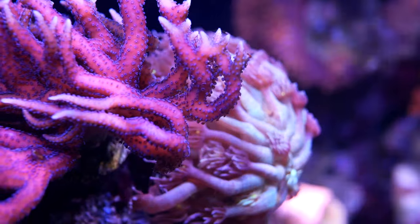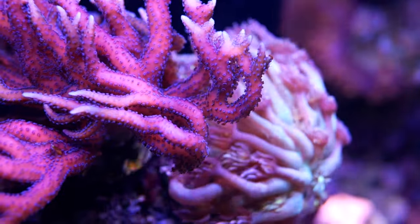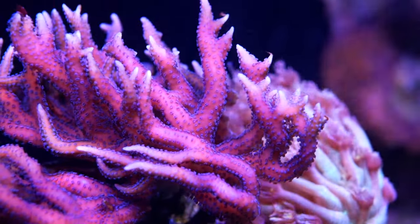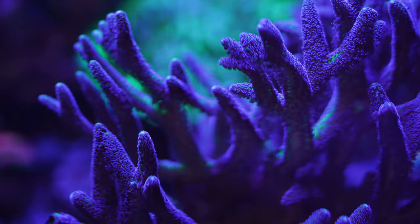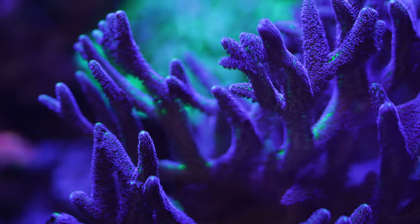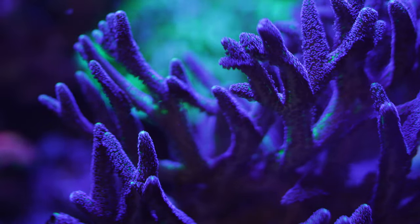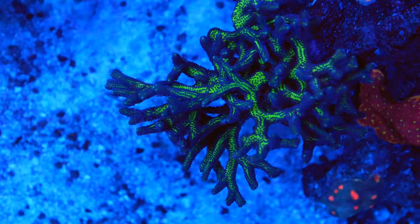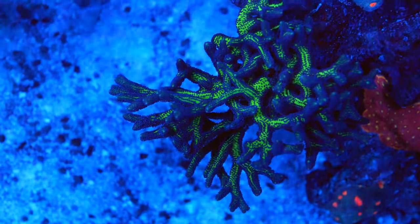Number two is the Bird's Nest Coral, or Seriatopora. This coral can be found in the wild from Africa throughout the Indo-Pacific, and it can be found at the surface all the way down to 115 feet. Bird's Nest has the largest wild distribution of any coral on this list. It gets its name from the layers of intertwined branches. It requires medium flow and, contrary to what you may have heard about SPS corals, Bird's Nest doesn't require high lighting. Some of our favorite varieties are the ORA Birds of Paradise, WWC Muy Verde, and Tyree Pohnpei.